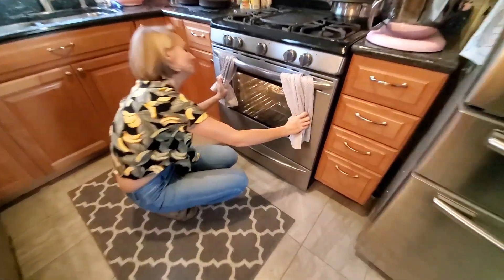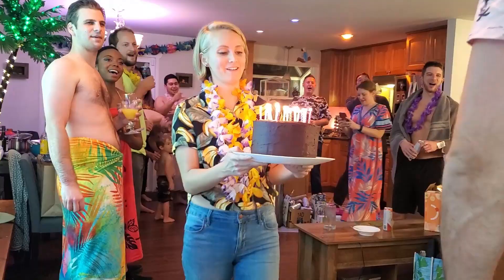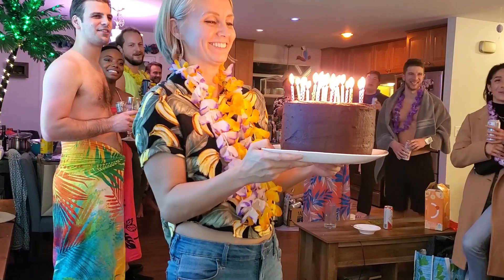What is it? It's a cake. What does it look like? A butthole. A butthole, it does. Another year older, another year wiser.